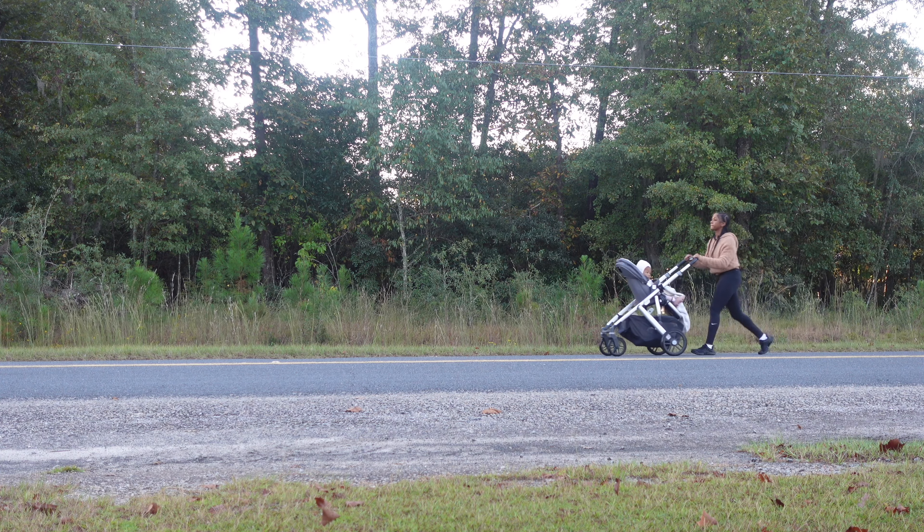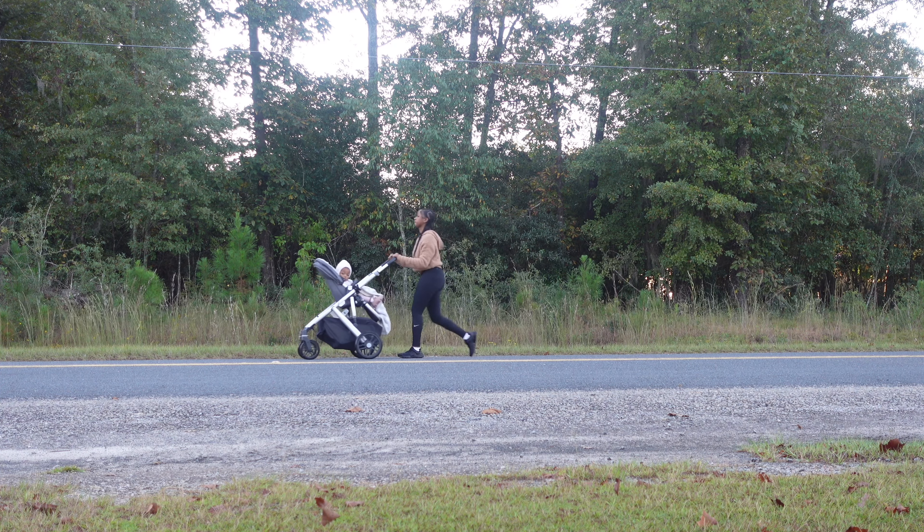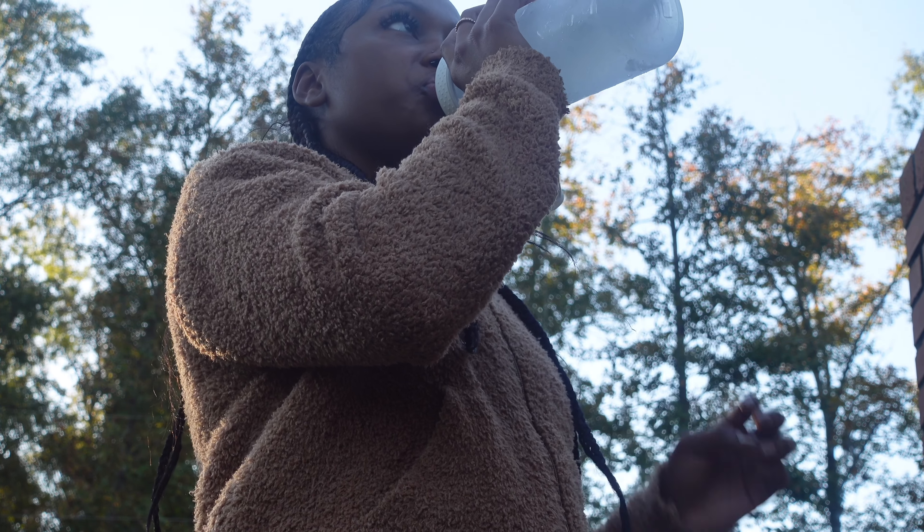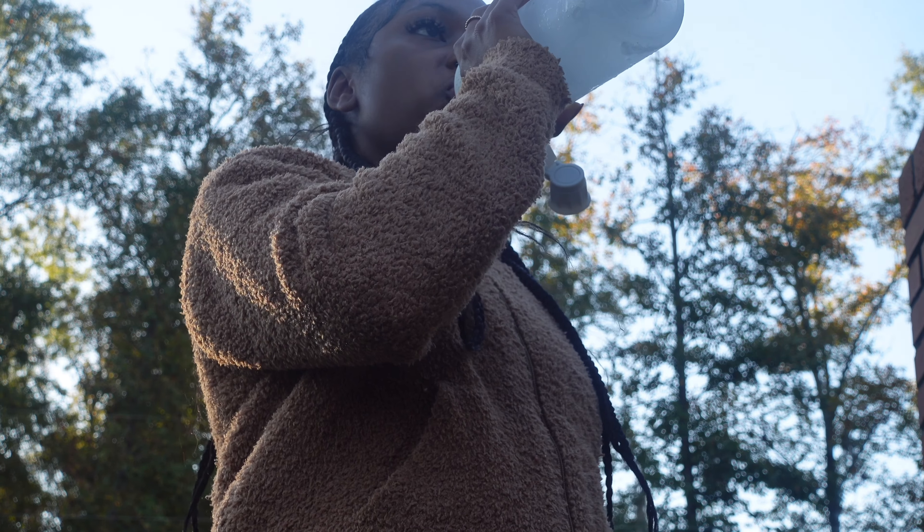Taking these walks with Nova have been so therapeutic for me. I started to leave my headphones at home so I can just enjoy the scenery and sounds of nature. Not only is this a good way to exercise, but I always feel so grounded afterwards.